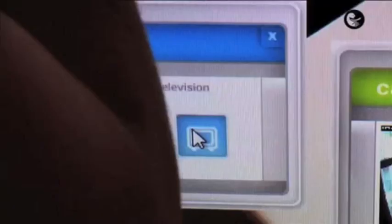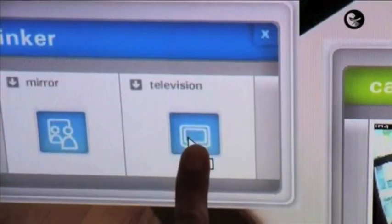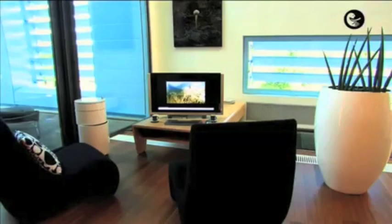And what if I don't understand what the wine is? What if I need some advice? Just drag the wine into the TV icon. It will be automatically on the TV, explaining where it is made, how it is to be taken, and with what food.